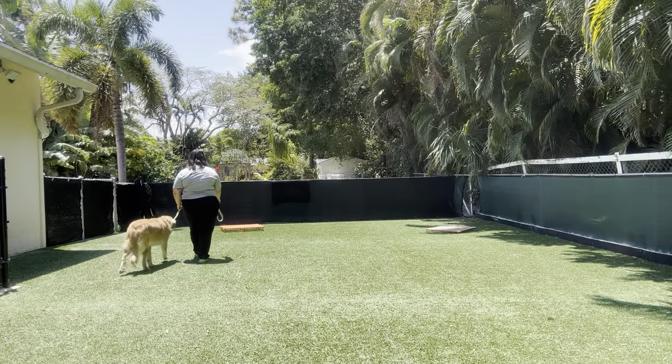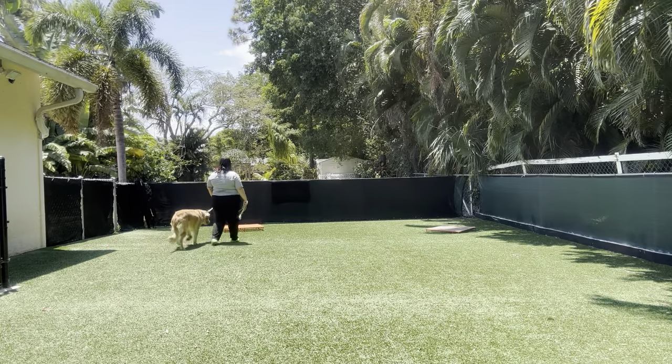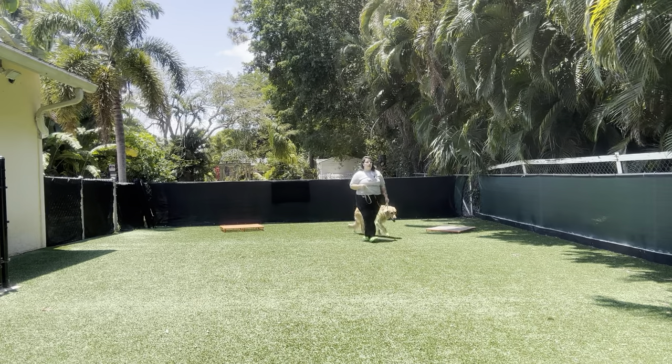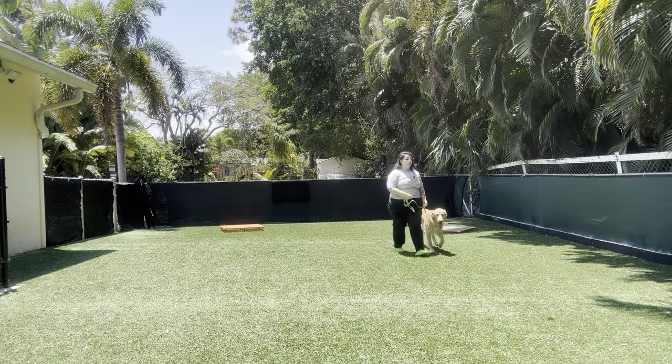There you see Buddy did a little bit of dragging. So I just went ahead, corrected, and then most importantly kept on moving. It's really important that we're not encouraging the dragging. So we correct and then continue our walk.